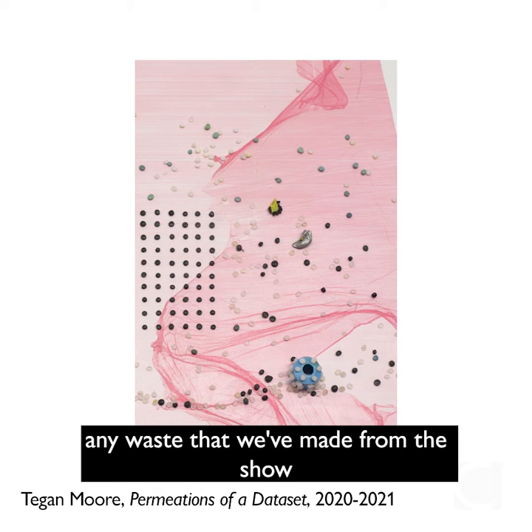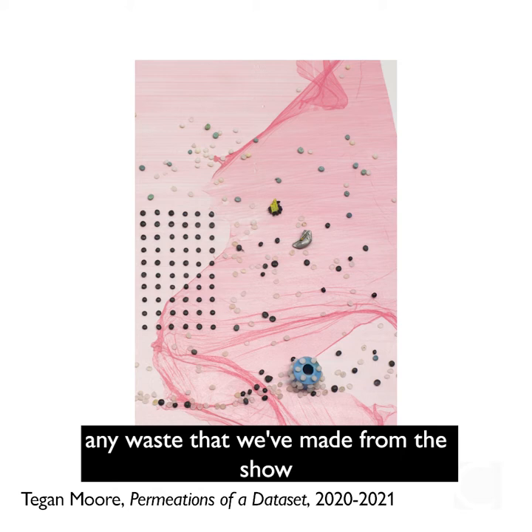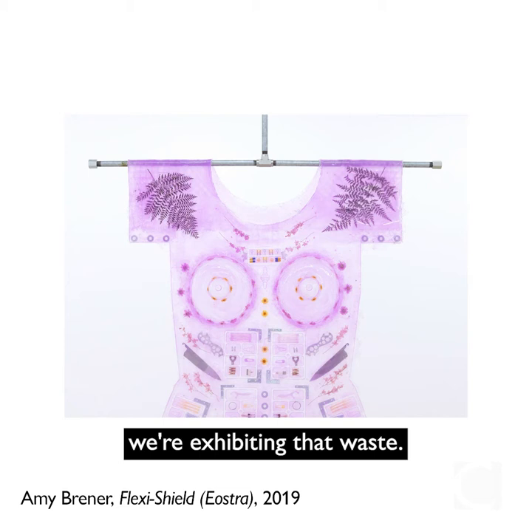The show itself will look very different. Any waste that we've made from the show in the process of installing it, we're exhibiting that waste. We've decided not to repaint or repair holes from the previous exhibition.